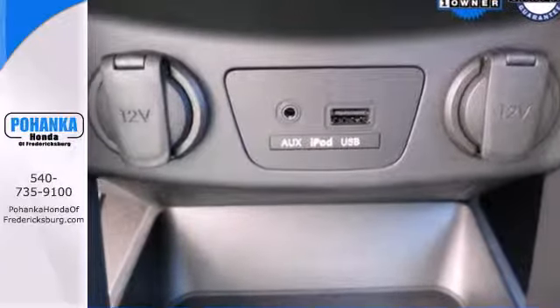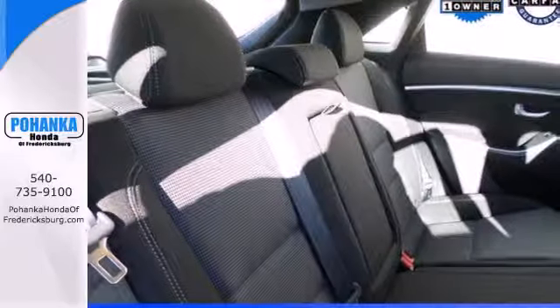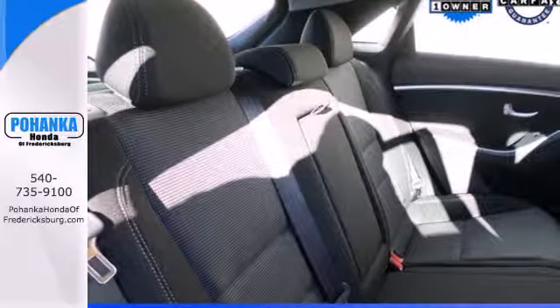You and yours will be safe behind the wheel with stability and traction control, multiple airbags, and a tire pressure monitor.